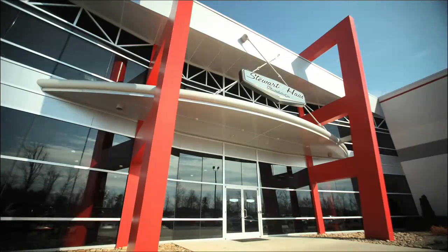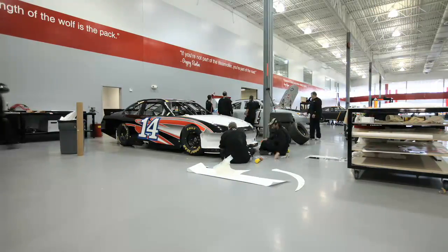Hey NASCAR Nation, I'm Courtney Hansen here at the state-of-the-art Stewart-Haas Race Shop. The saying goes, you win and lose races in the shop. Well, that holds true in more ways than one for this team. They have a great asset that makes them the envy of the competition.